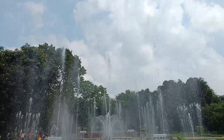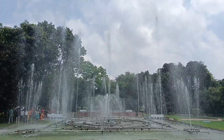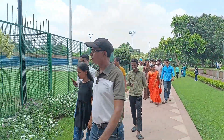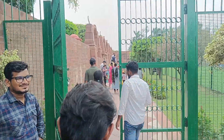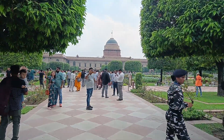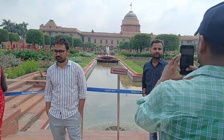It looks good. When you are sitting here, you will be very happy. This is a very interesting place. Security here is very tight. You can see that people want to take photos, but photography in certain areas is not allowed.